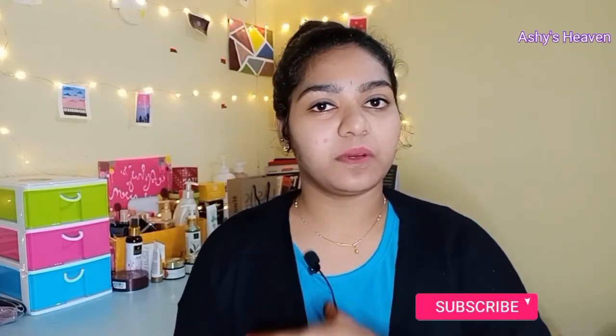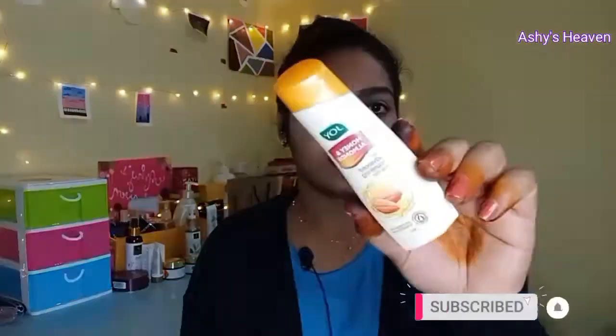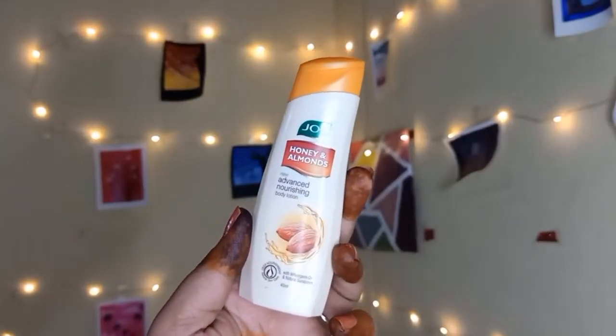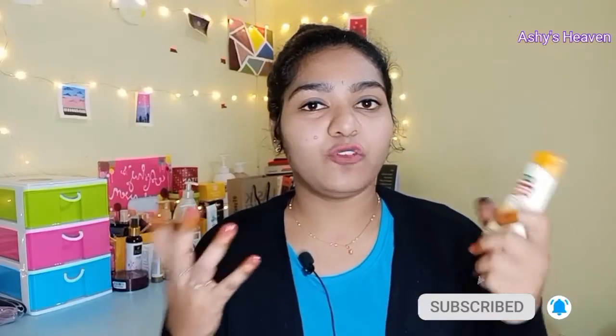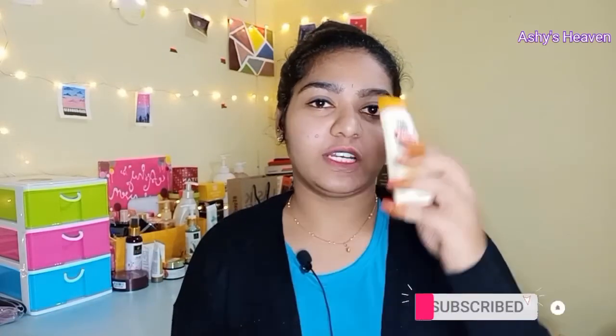I'll start from a very budget-friendly option, below 100 rupees, and then move to other products. The first product is this body lotion from the brand Joy. This is a very basic body lotion — you can easily get it for below 50 rupees, costing around 35 rupees MRP. It's a very basic and budget-friendly body lotion you can go with if you're looking for the more affordable side.